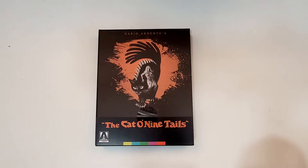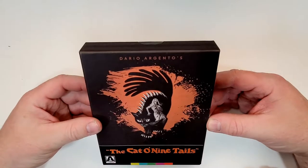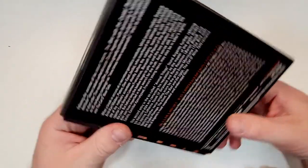The Cat O' Nine Tails does include 4K. This is Dario Argento's. There's a flat finish here on the box. Here's a look at the spine — it does have the Arrow logo.